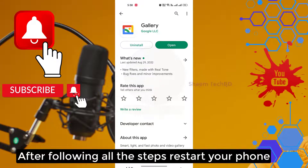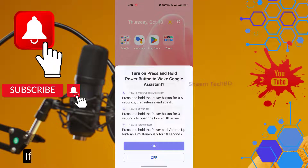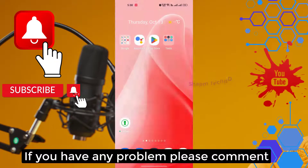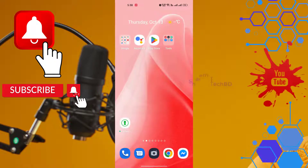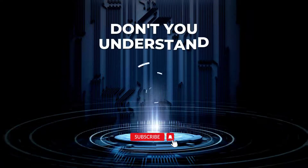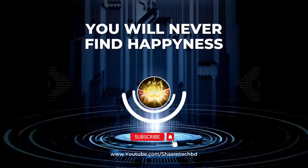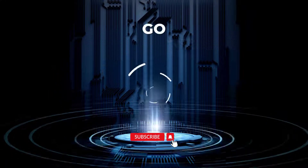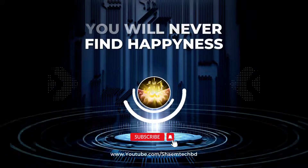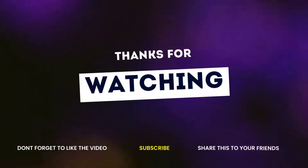After following all the steps, restart your phone. If you like the video, please share with your friends. If you have any problem, please comment. Thanks for watching.